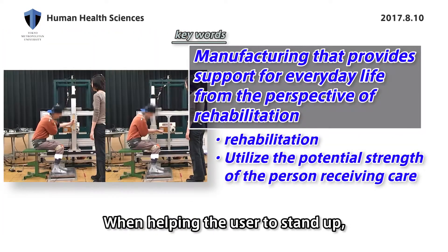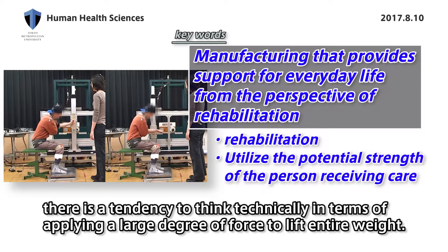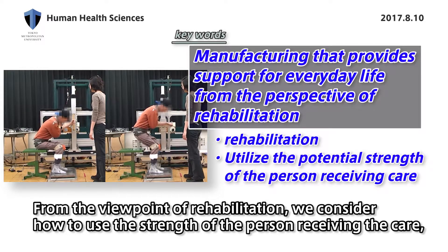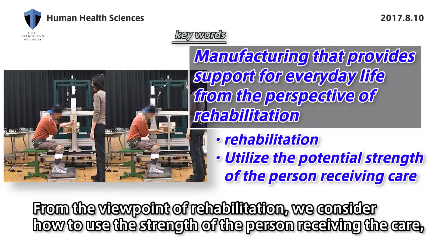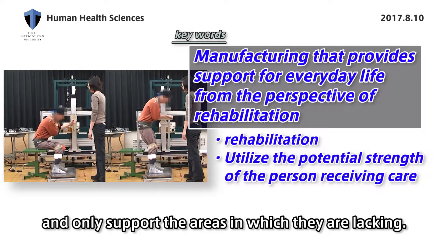When helping a user to stand up, there is a tendency to think technically in terms of applying a large degree of force to lift the entire weight. From the viewpoint of rehabilitation, we consider how to use the strengths of the person receiving care and only support the areas in which they are lacking.